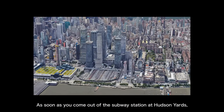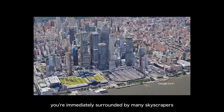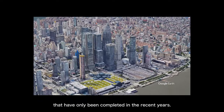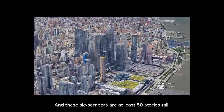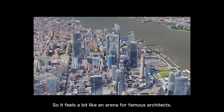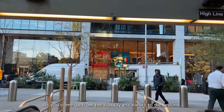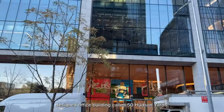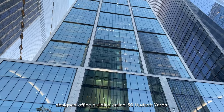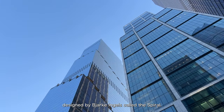As soon as you come out of the subway station at Hudson Yards, you're immediately surrounded by many skyscrapers completed only in recent years. These skyscrapers are at least 50 stories tall, so it feels a bit like an arena for famous architects. As you come up from the subway escalators to the ground, you will see Norman Foster's designed office building called 50 Hudson Yards.